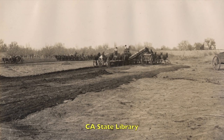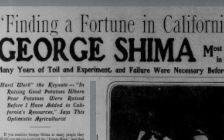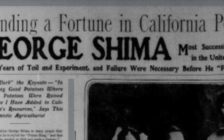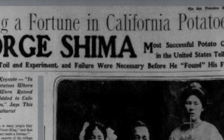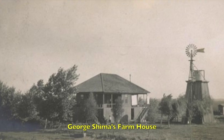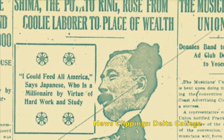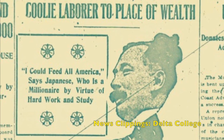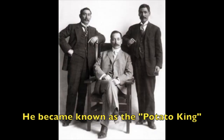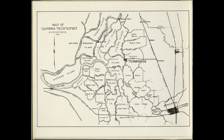He experimented with different row crops, seeing which was best suited for the Delta's rich soil. Later, with a partner, he purchased 600 acres and discovered potatoes would thrive in the rich loam of the Delta. By 1913, he controlled 28,000 acres and produced 85% of the potatoes grown in California. In 1920, his Shima Potatoes brand was valued at $225 million in today's dollars.